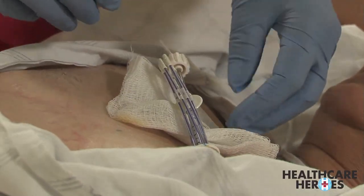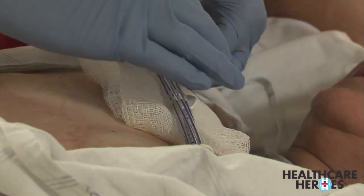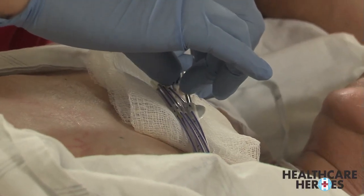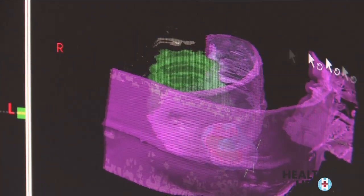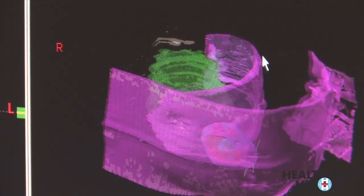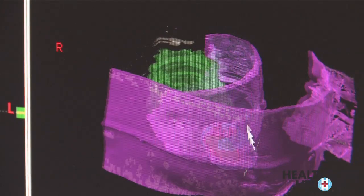A catheter has been placed in Teresa's breast. The ends of the catheter surround the area where Teresa's tumor was found, prior to her undergoing a lumpectomy. The CAT scan shows the ends of the catheter surrounding the tumor. The catheter allows Dr. Michael Payne to target specific areas and limit the amount of radiation. Basically, this is the patient's body, and inside is the catheter.